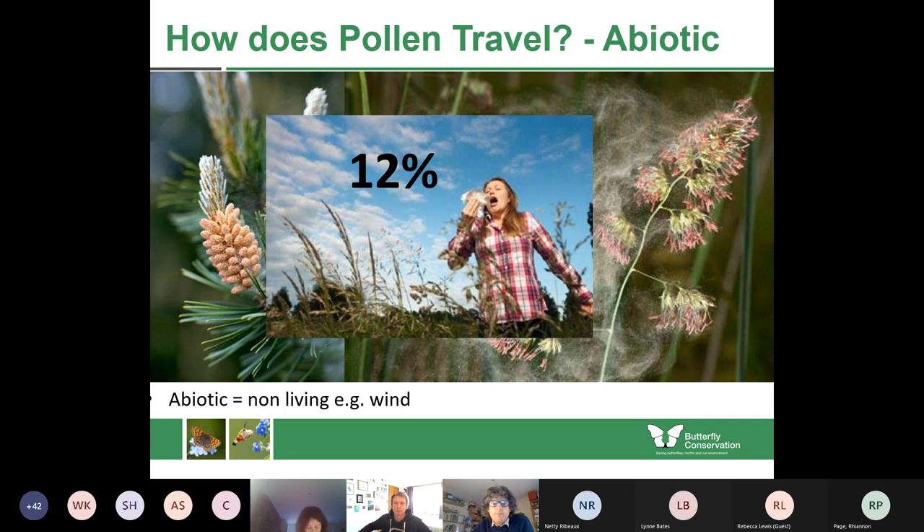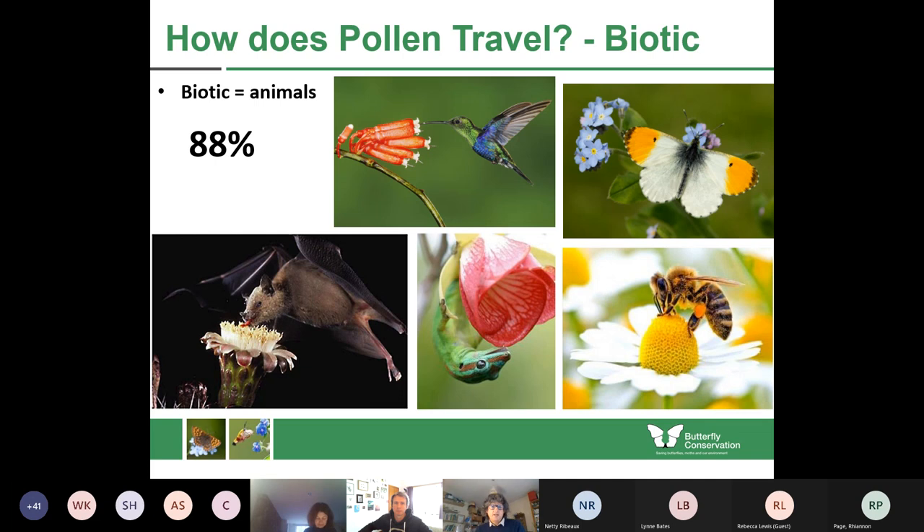Only 12% of all plants pollinate by this method. The vast majority use biotic pollination — using animals. In the tropics there are bats, lizards, hummingbirds and other exotic animals. In Scotland, most of the animals pollinating our plants will be insects, particularly bees, hoverflies, and as you'll find out later, butterflies and moths.